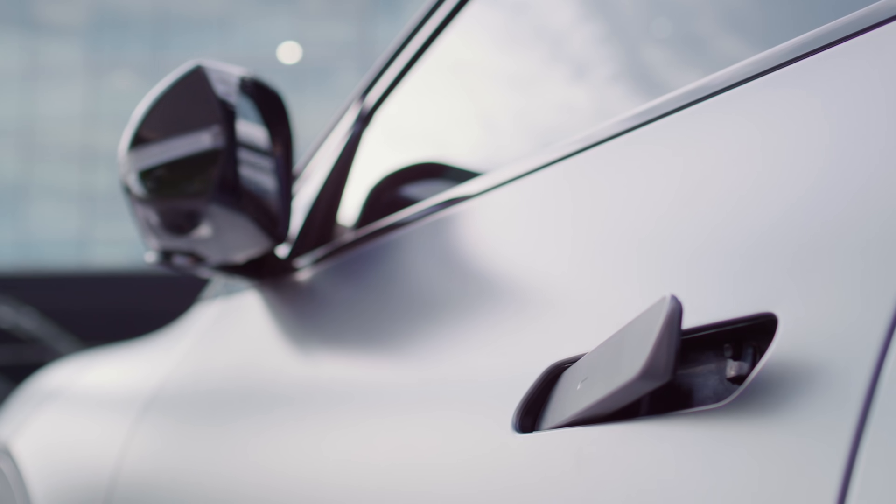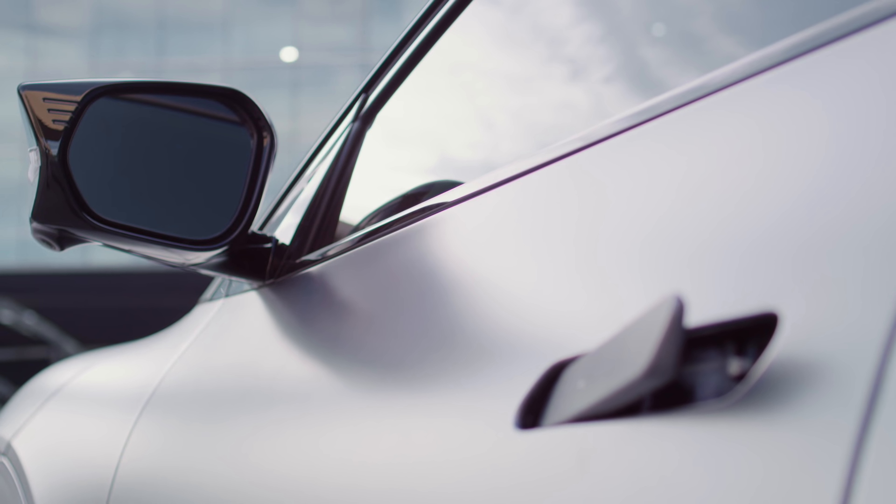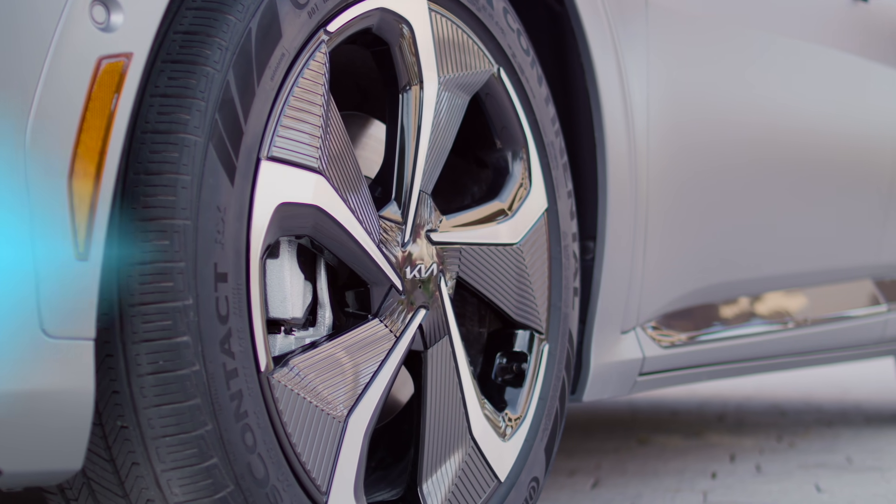To find out even more about this new EV, make sure you head on over to Electrek and read our full First Look article. There's a link in the description below to go check it out. Thanks for watching everybody and we'll see you here next time.